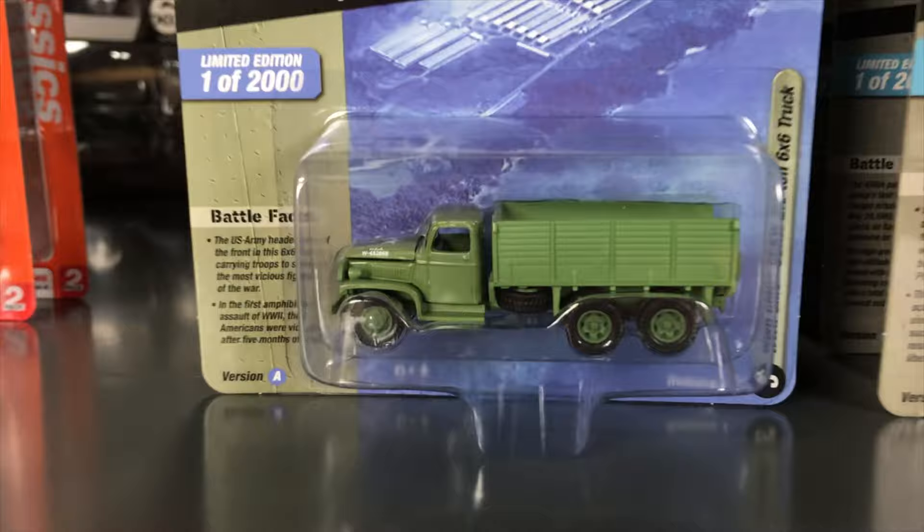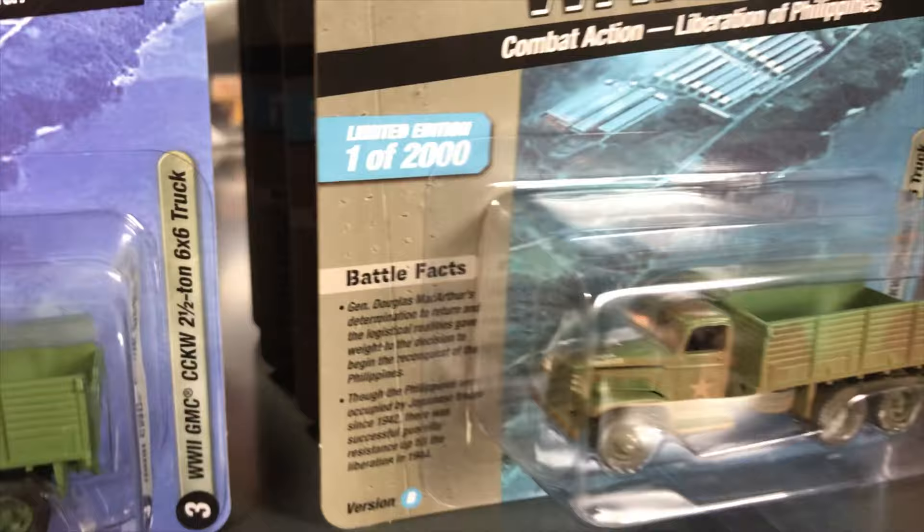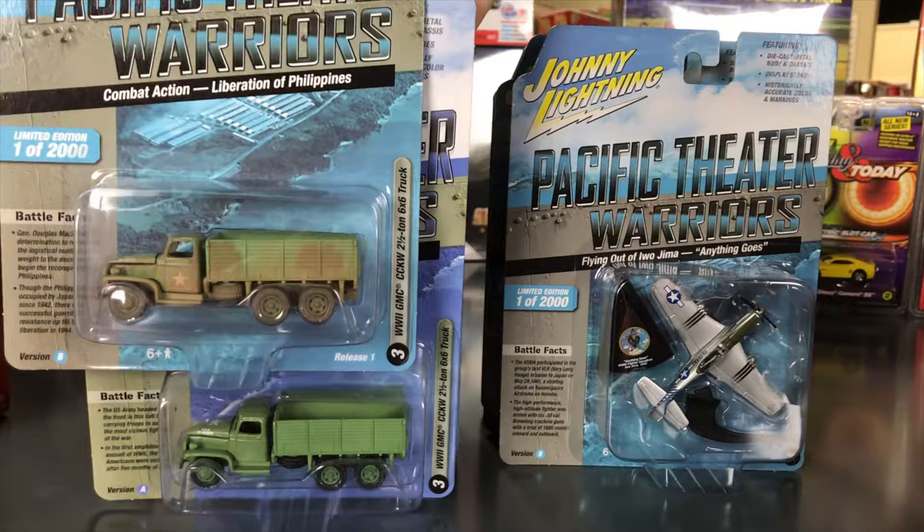Next is the WWII GMC CCKW 2.5-ton six-by-six truck. Version A is the Battle of Guadalcanal in army green with green wheels and extra details. Version B is the Liberation of the Philippines — more of a dirty, war-used look with brown dirt on the sides, stars on the side, and different details from version A.